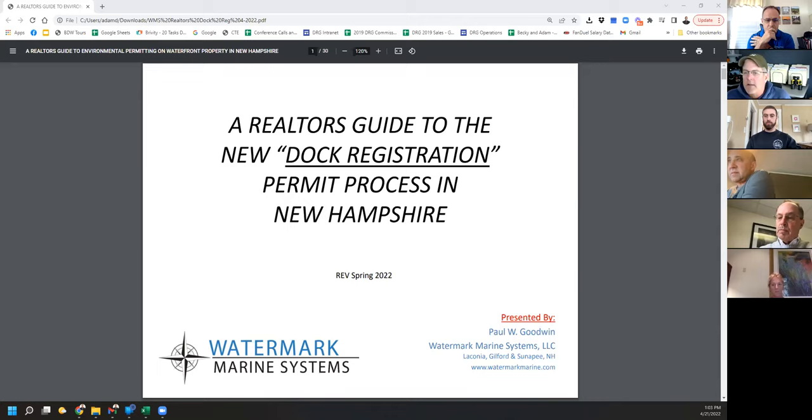We don't get excited about DES stuff very often, but we're going to go through it. I'll give you some tips and tricks. I think it's a great resource for a seller, because you can establish that the dock is then permitted, or essentially registered.